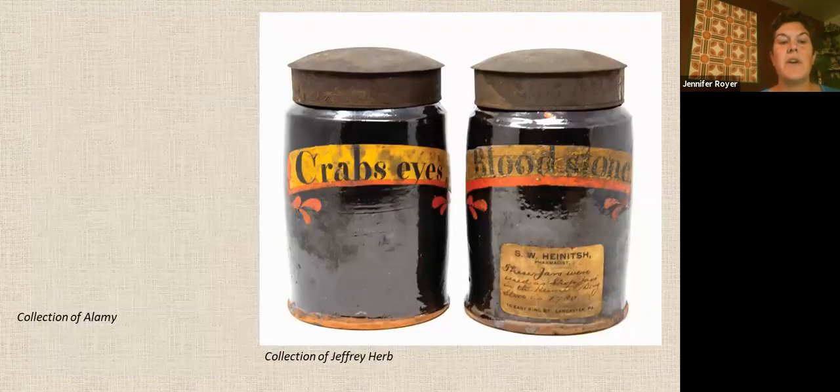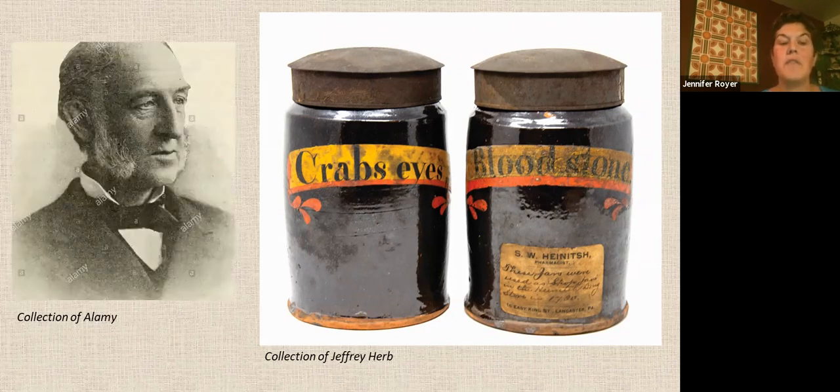These are two redware apothecary jars with tin lids. They were used in the Hennish drugstore, which opened in 1782. It was one of the oldest pharmacies in the United States, owned and operated by one family for 143 years in Lancaster City. The store passed from Carl to his son Augustus, then to another son John. John's son Charles became the owner in 1849. When Charles died, a nephew took over, and eventually his widow ran the store until the 1930s.